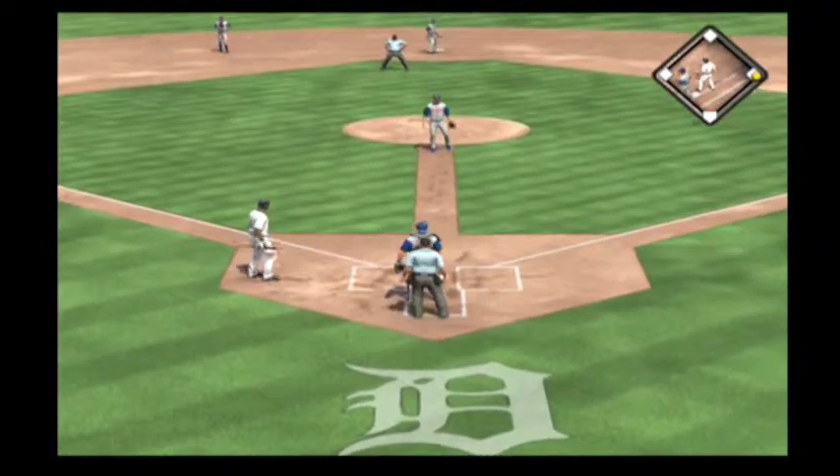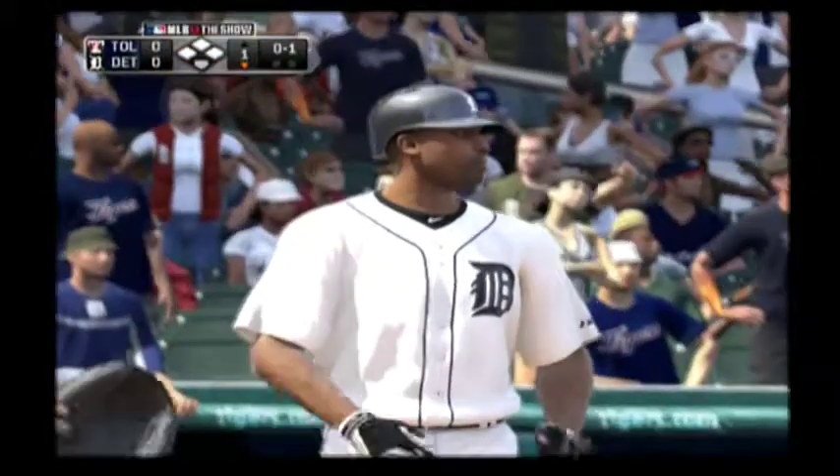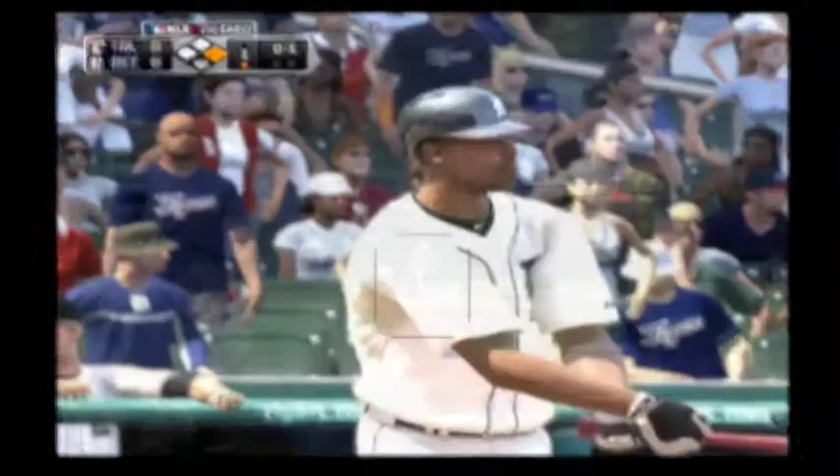Swing and a miss that time. Strike one. You cannot get caught making up your mind to swing before you even see where the pitch is going to be.